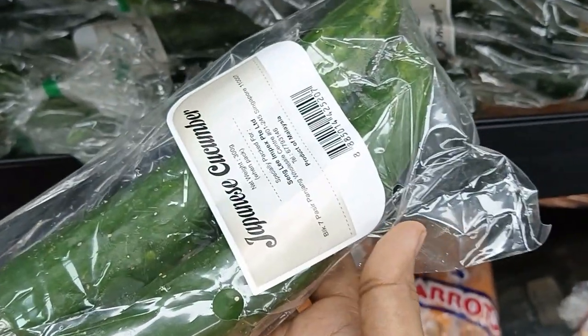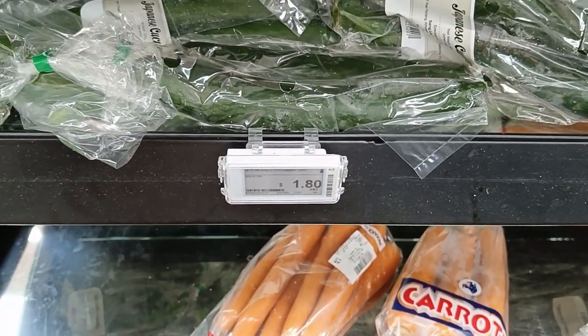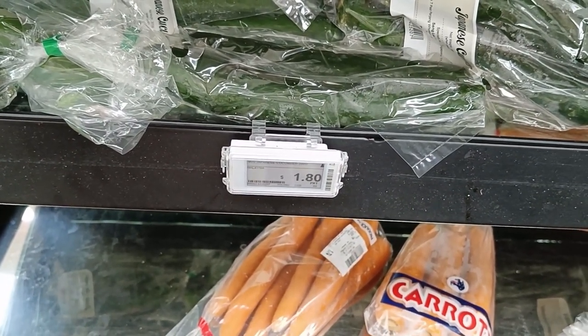This is Japanese cucumber and each packet costs $1.80.